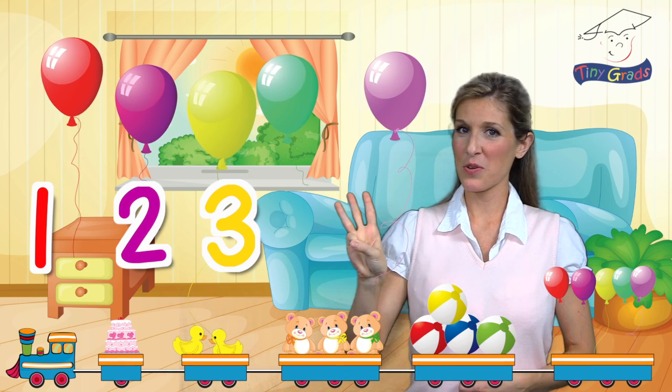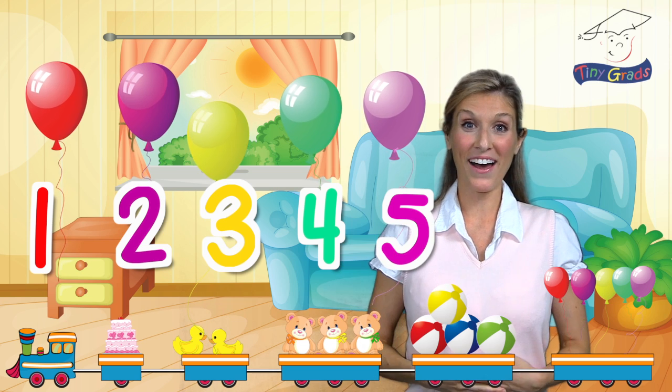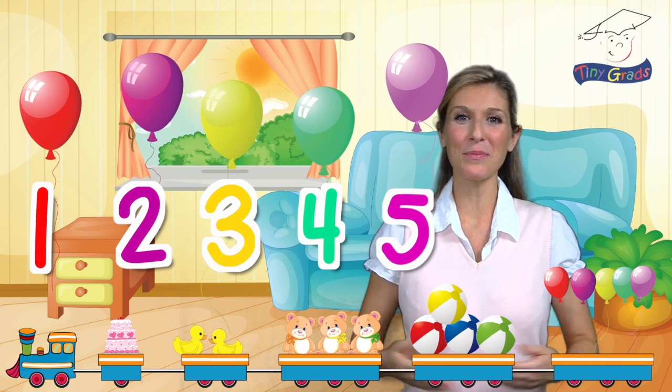two, three, four, five. Wow. Five wonderful, colorful, floating balloons.